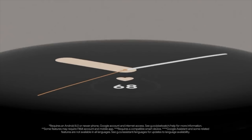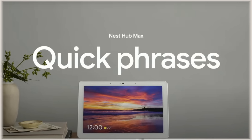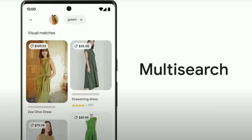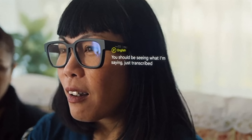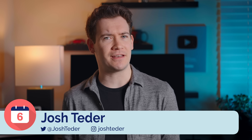Google just announced a ton of new unreleased products as well as new features and capabilities for existing products that hint at where Google and the Pixel product roadmaps are going. As someone who spends a lot of time reviewing Google products over the long term, I wanted to give you my perspective and insights on what Google announced at IO 2022 and what you can expect for Google hardware this year.